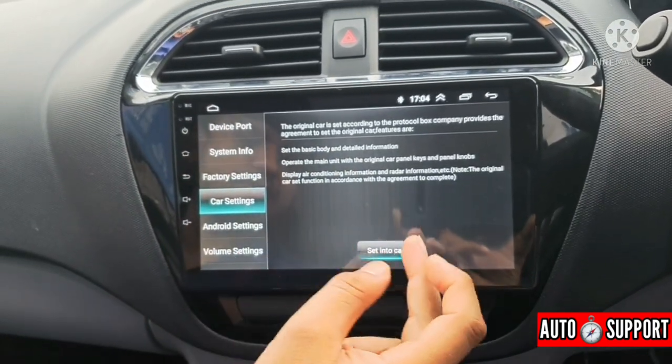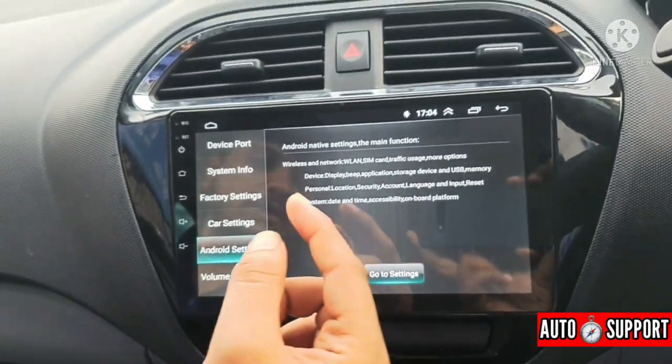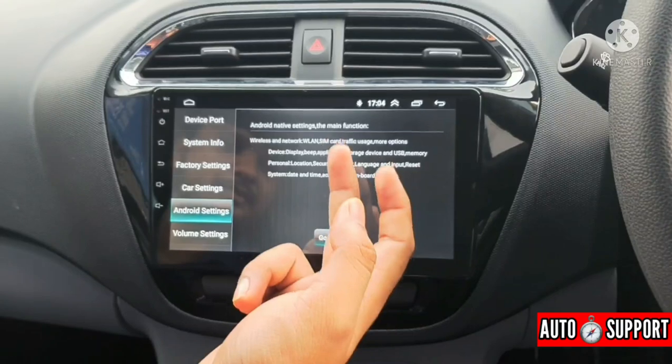In car settings, we can configure various options for our car. There are also Android settings — when we connect the phone, it behaves just like your phone's settings. Whether it is Apple or Android, you can connect it to this system.